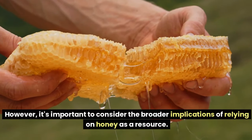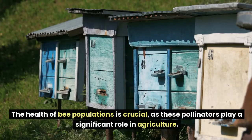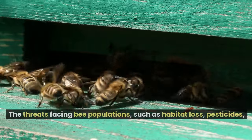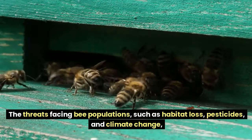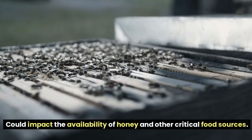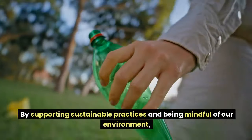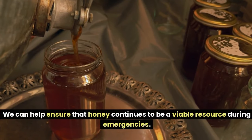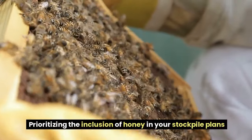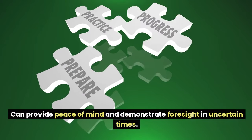However, it's important to consider the broader implications of relying on honey as a resource. The health of bee populations is crucial, as these pollinators play a significant role in agriculture. Threats facing bee populations — such as habitat loss, pesticides, and climate change — could impact the availability of honey and other critical food sources. By supporting sustainable practices and being mindful of our environment, we can help ensure that honey continues to be a viable resource during emergencies.